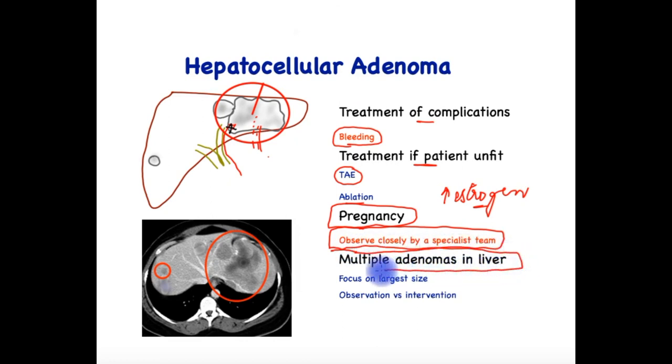Finally, there are conditions where multiple HCAs may develop simultaneously in both lobes of the liver, which would require specialist input. The focus should be on the largest HCA, and the size criteria described apply. The risk of complications and malignancy should be weighed up, and the strategy of observation versus intervention should be individualized for each patient. Rarely, in patients with high-risk adenomas occupying both lobes that cannot be treated, liver transplantation may be an option.